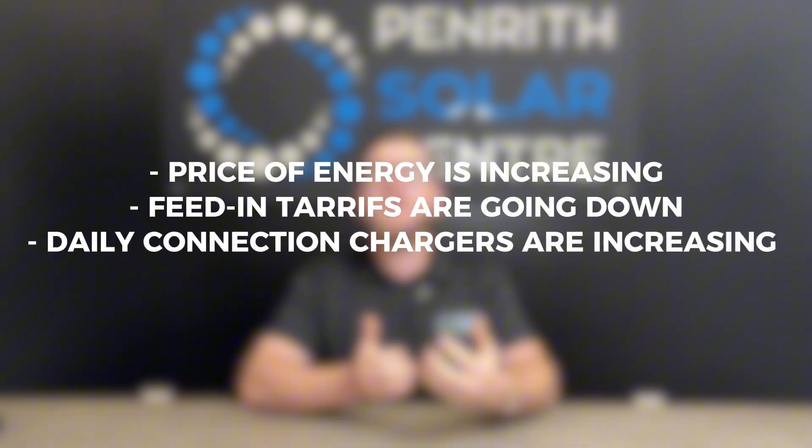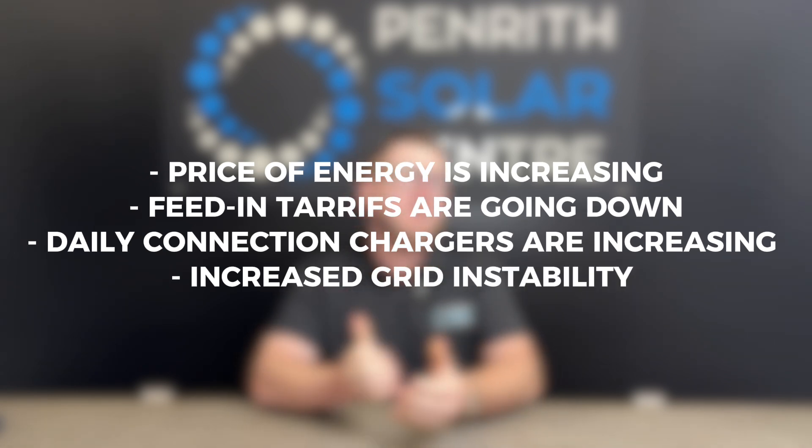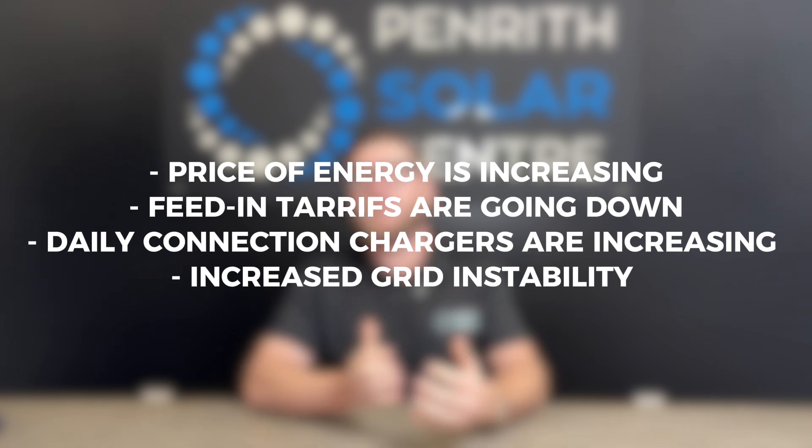On top of this, we've got increased grid instability caused by supply and demand and the infrastructure around us that just isn't built to stand the test of time. So we look at our solar systems and think, what can you do for me?